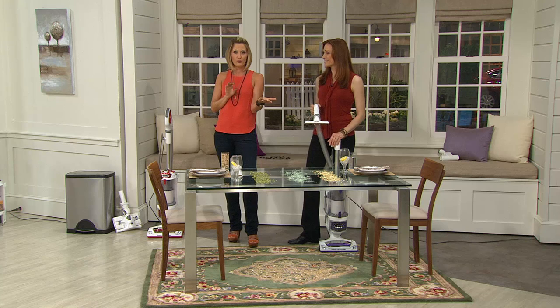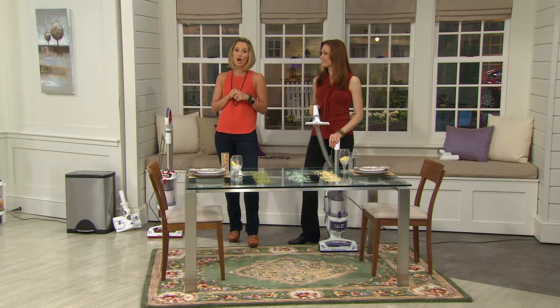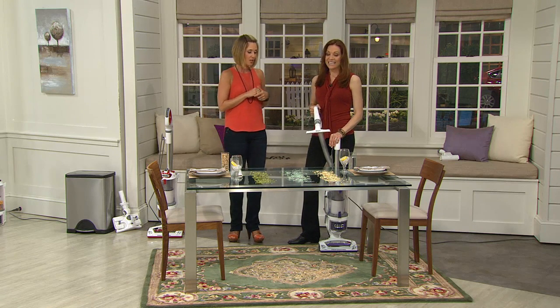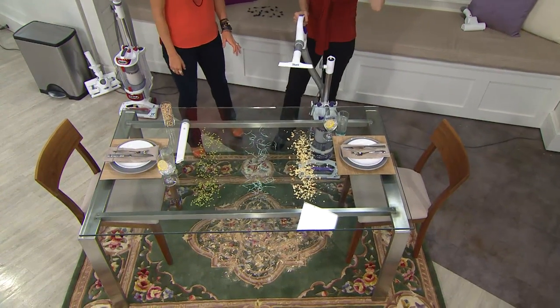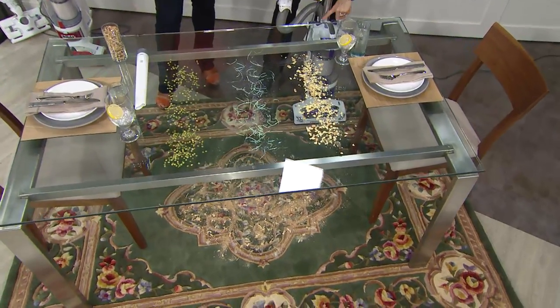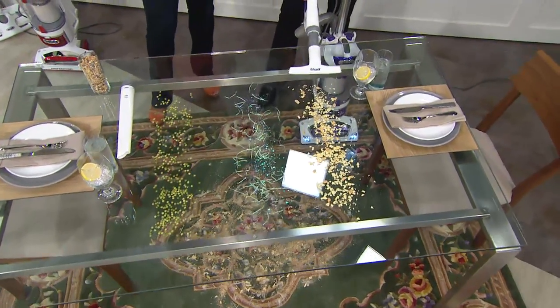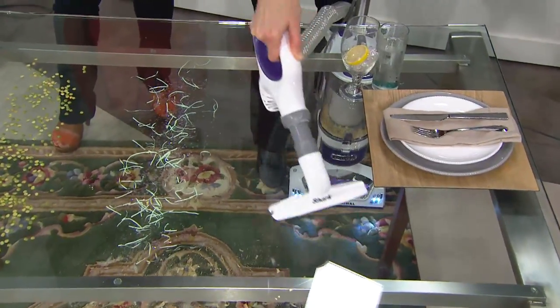Unfortunately, you cannot get it at this low a price after today — it's our lowest price we've ever offered. Still more than a hundred thousand picked up at the higher price. Hopefully your dining table doesn't look like this — this is all the different calamities that actually happen around the house. I've got our upholstery tool — I want to show you how versatile all of our tools are. Check out this wide cleaning path.